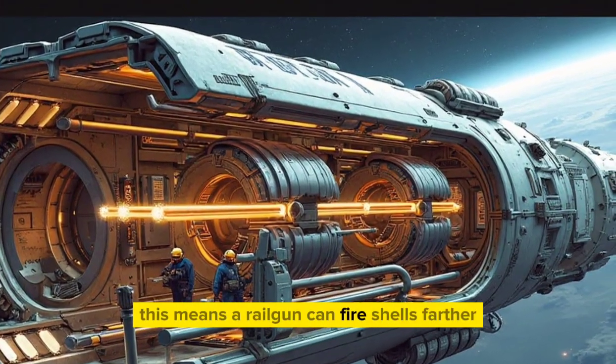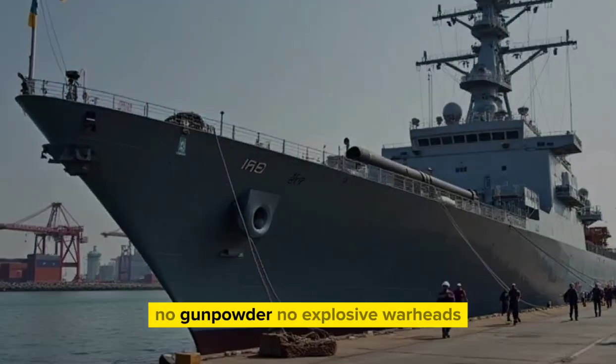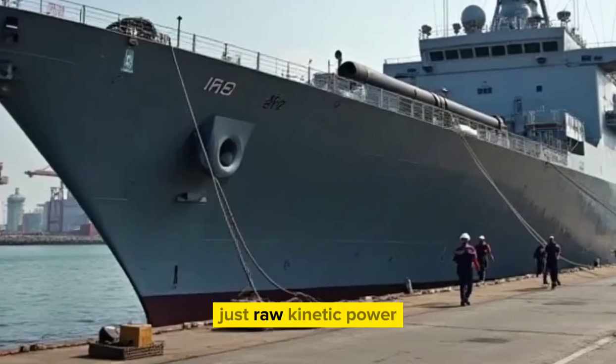Mach 6 or even faster. This means a railgun can fire shells farther, faster, and with incredible impact energy — no gunpowder, no explosive warheads, just raw kinetic power.